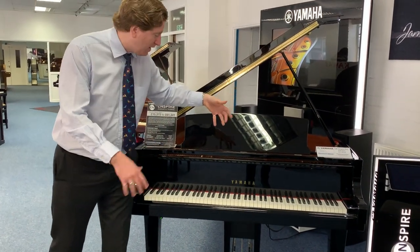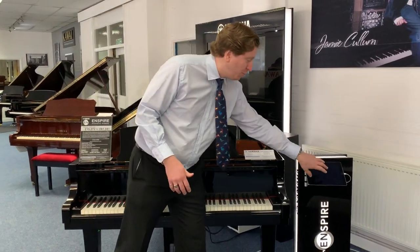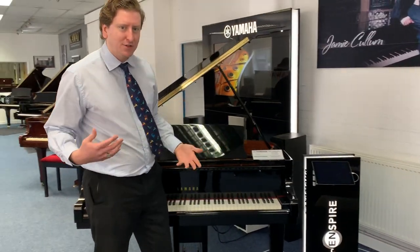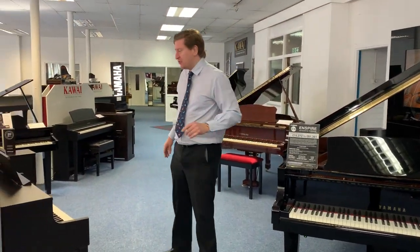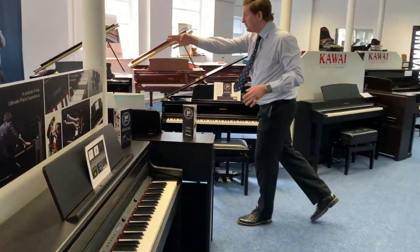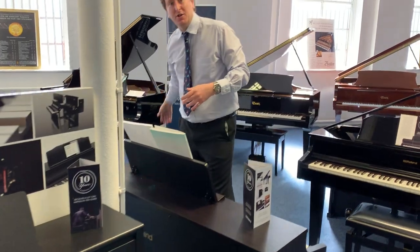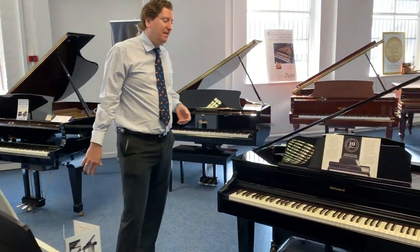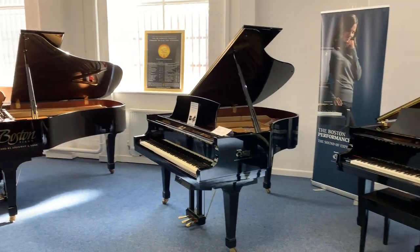We also do the Yamaha Inspire grand piano — this is a Yamaha C3X grand with an Inspire system, which is a digital system you control with an iPad. You can play along to songs, play backings, and play a song through it — a beautiful instrument. As we make our way up, we do a range of Boston and Essex pianos, which are part of the Steinway family. We also have a Roland baby grand piano.